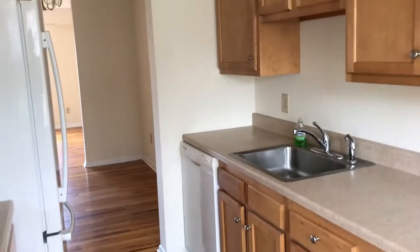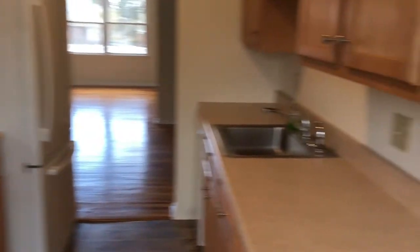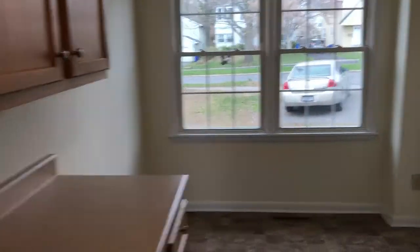If you turn to the right, we're going to go into the kitchen area. We've got newer appliances. Nice little place to have a bite to eat — a breakfast nook.